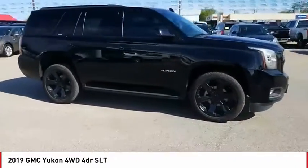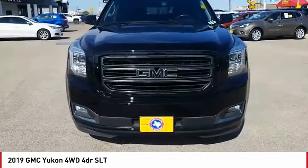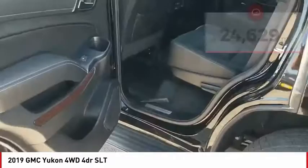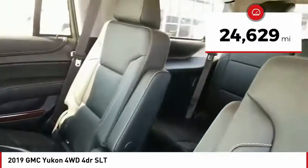Boasting a Vortec 5.3-liter V8 with active fuel management and flex fuel, Yukon is agile and capable. This vehicle has less than 25,000 miles. Come take a test drive today.